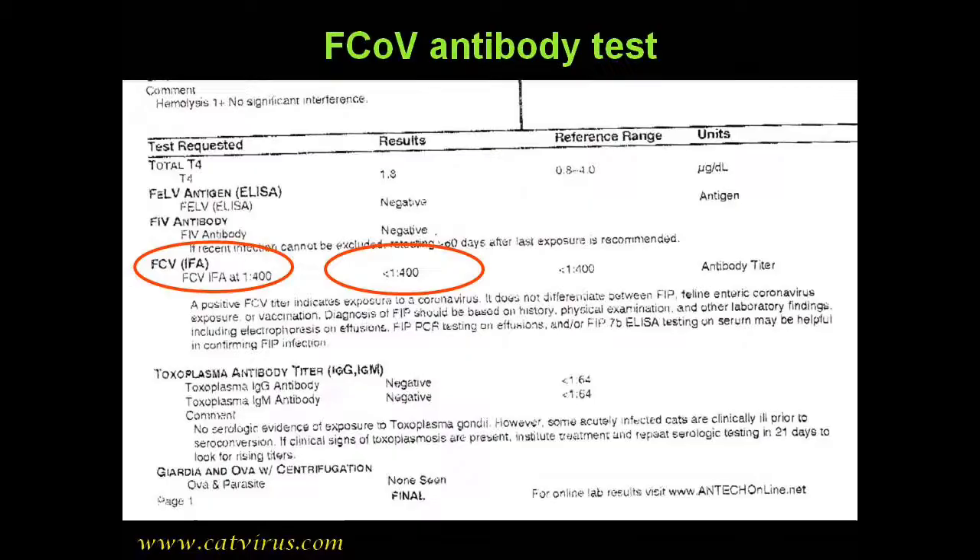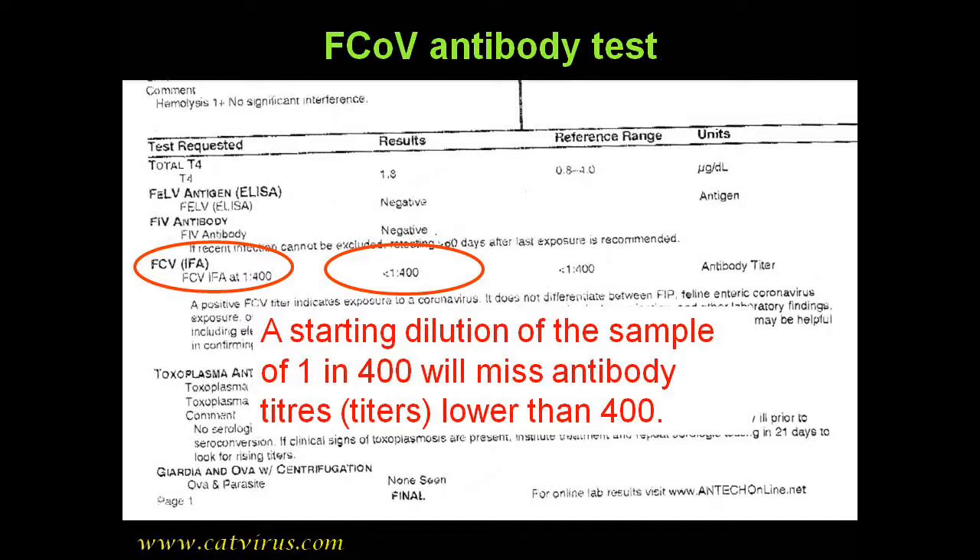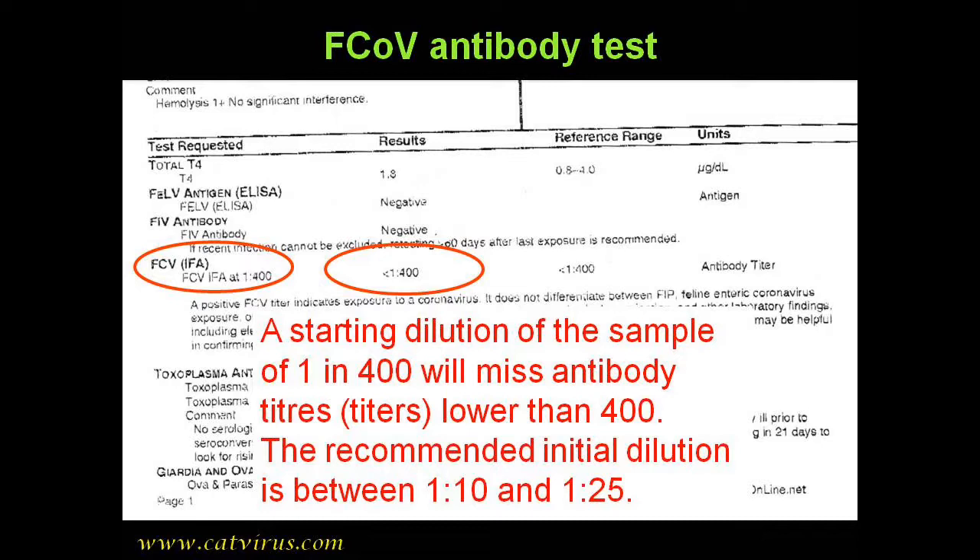The next problem — and this is a much more serious one — is that the starting dilution of the sample was 1 in 400. This is far too large a dilution. Most laboratories begin somewhere between 1 in 10 and 1 in 25. A dilution of 1 in 400 means that Antec will get a lot of false negative results. We don't know if Luca had coronavirus antibodies because he wasn't tested elsewhere for them.